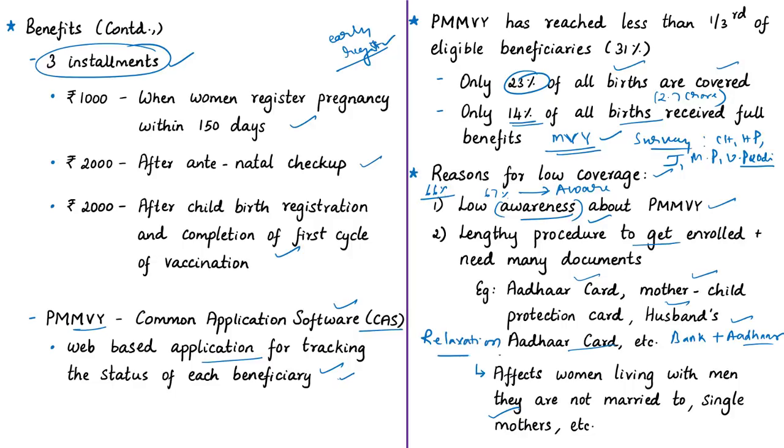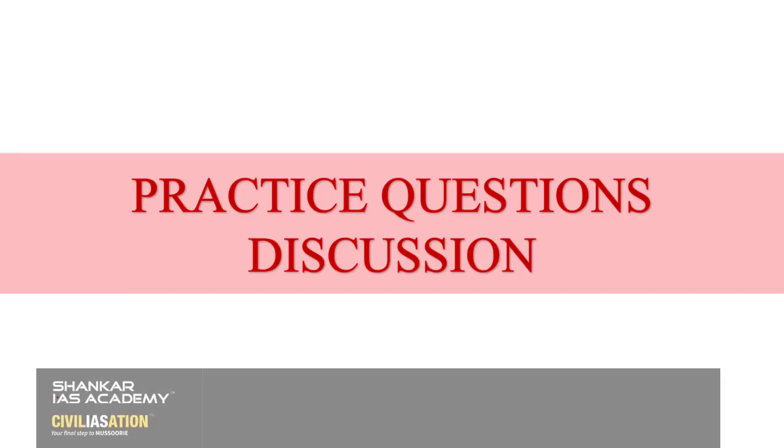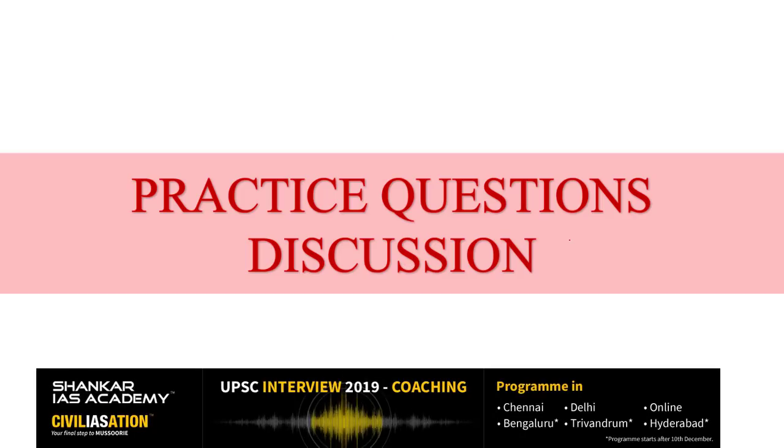With respect to this news article, we have discussed the details of Pradhan Mantri Matru Vandana Yojana and the reasons for the low coverage of this scheme. With this we have come to the end of the discussion of this topic. The displayed practice question will be discussed at the end of this session. Now let us start our practice prelims question session.